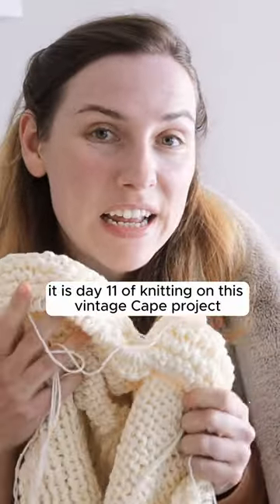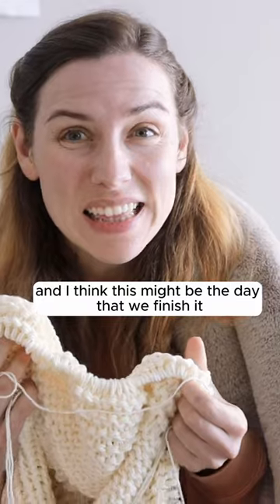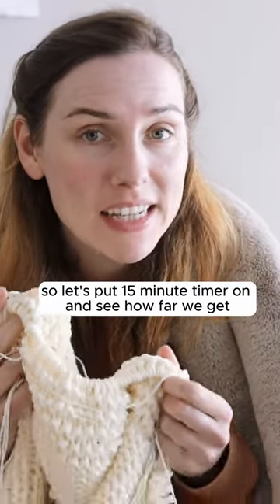It is day 11 of knitting on this vintage cape project for just 15 minutes a day, and I think this might be the day that we finish it. So let's put a 15 minute timer on and see how far we get.